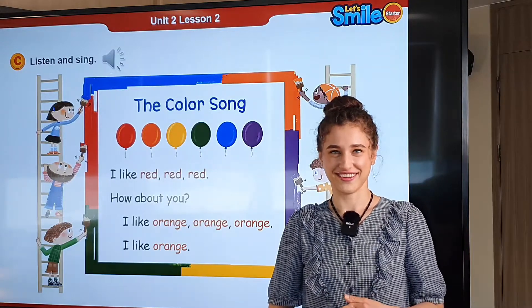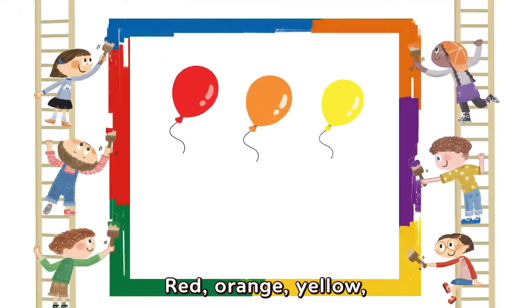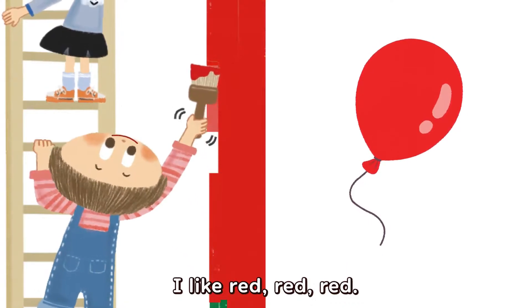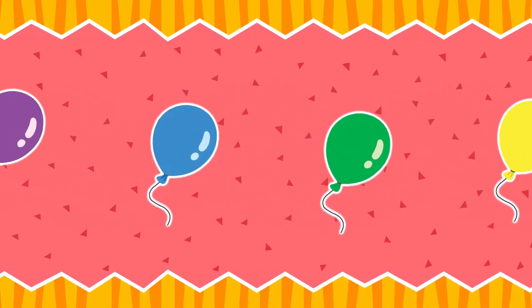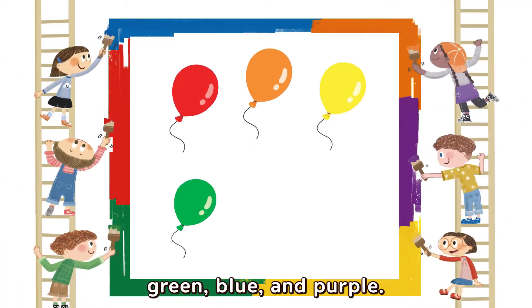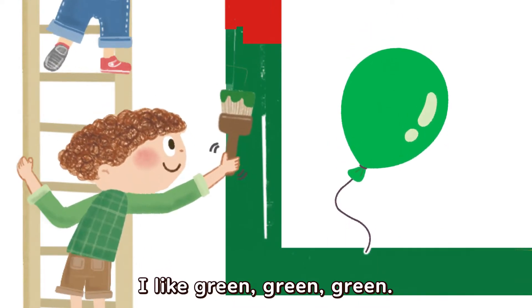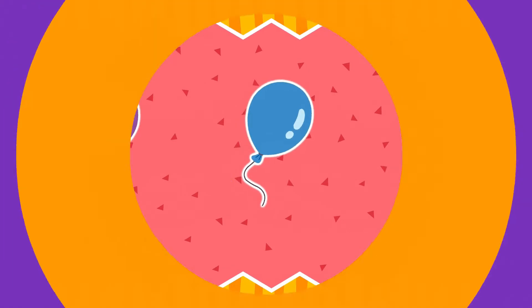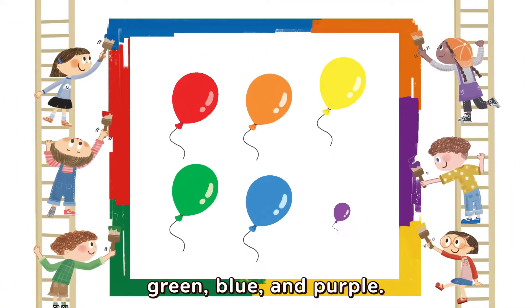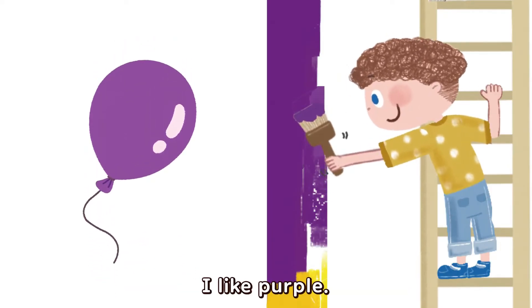Let's watch the video and sing together. Red, orange, yellow, green, blue, and purple. I like red — red, red, red. How about you? Green, green, blue, and purple. I like yellow, yellow, yellow. How about you? I like purple. I like purple. I like blue — blue, blue. How about you? I like purple, purple, purple.